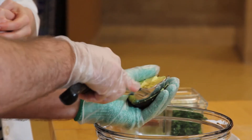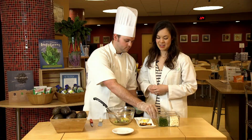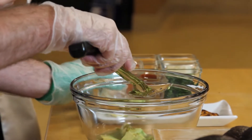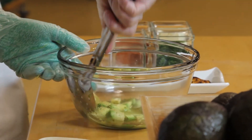Take a spoon and gently scoop it out and place into the bowl. Next, we're using a tablespoon of lime juice and the lime zest, mashing together until we form a bit of a paste.